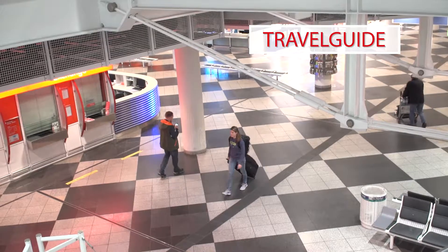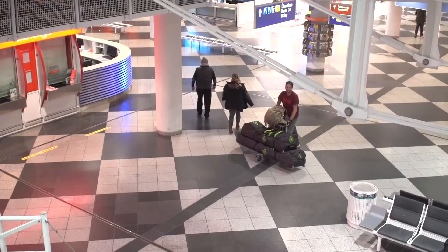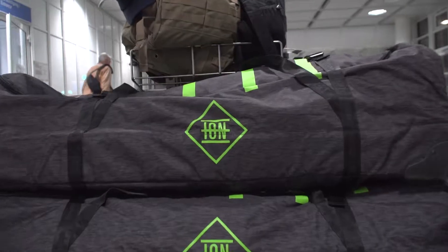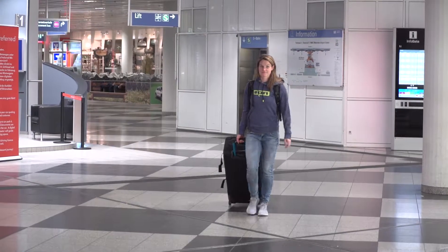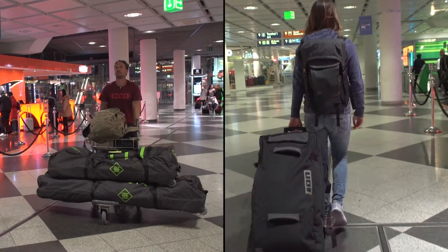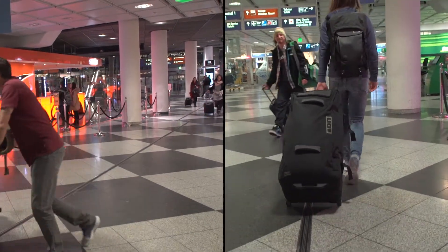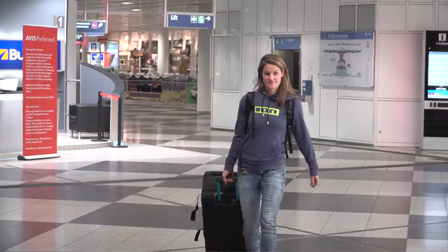Travelling to your kiteboarding holiday destination can either be easy or quite a challenge. This mainly depends on one decision: do I bring my own kiteboarding gear or do I rent it on site? This little travel story will highlight the ups and downs of transporting big bags of gear around the globe versus renting it on site.